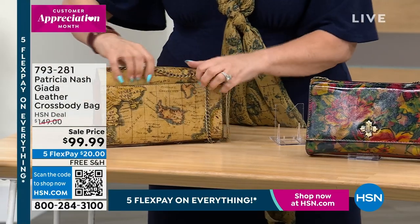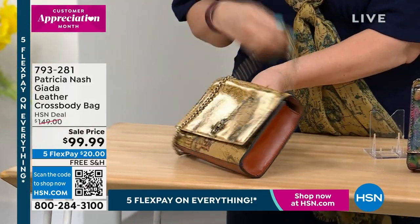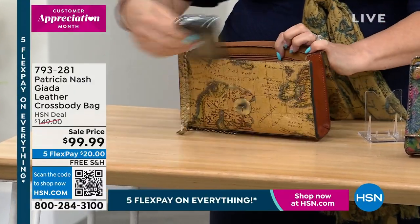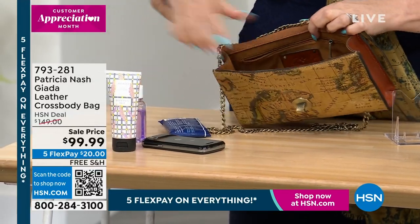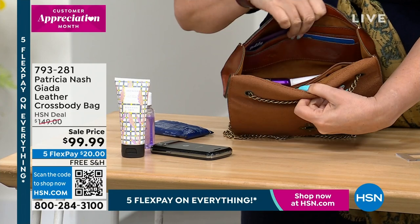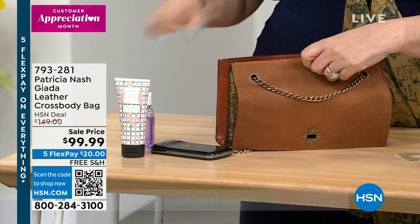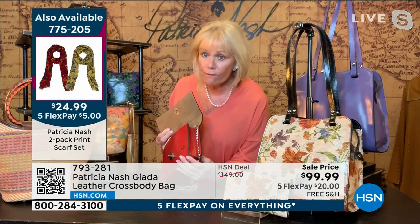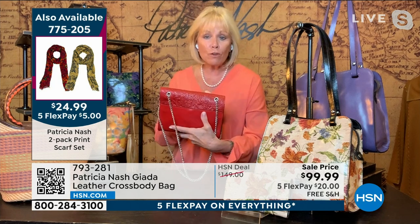This is actually an even better deal because we've got a crossbody that's under $100 — an original, authentic Patricia Nash. My favorite is the map. Here is the map, here is the summer drawing — love that. We also have the Florence Tooled, which is that beautiful whiskey tan color. And then of course papaya, that really beautiful pop of color. Two dozen left in the European map — last call.